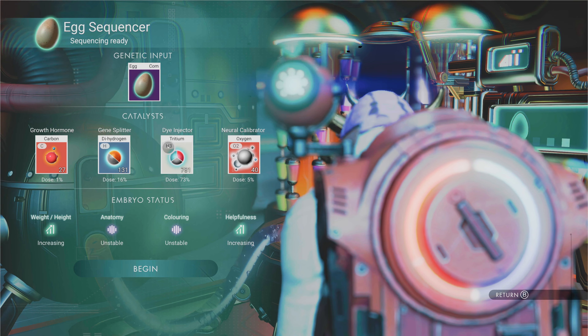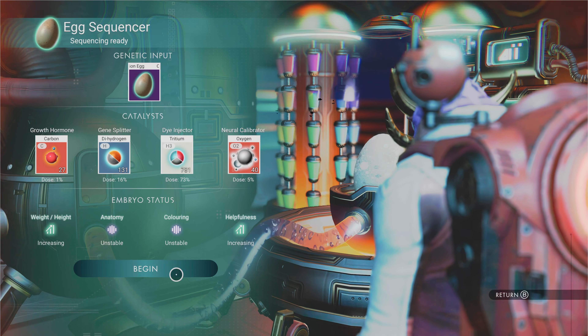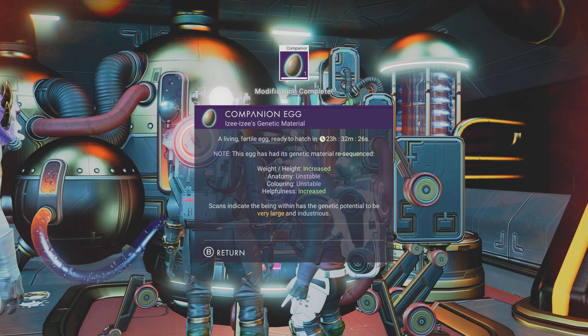Just put some of this in. Unstable — so we have no idea what's going to happen. Let's sequence this. And it's modified.